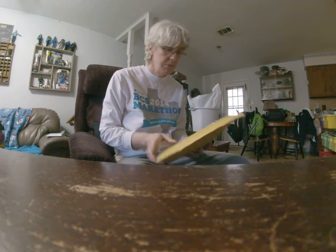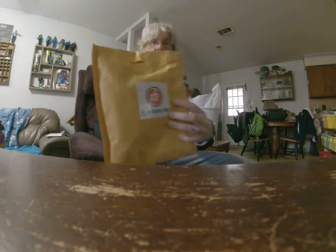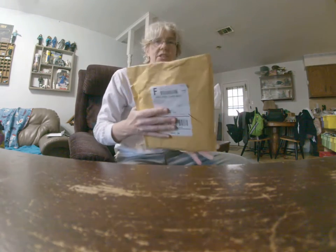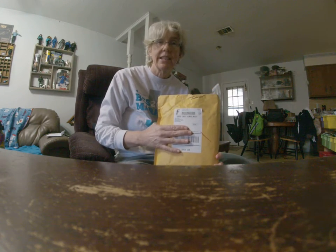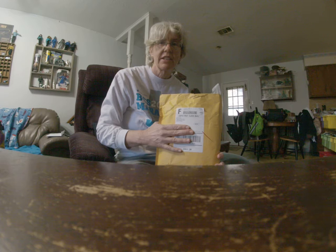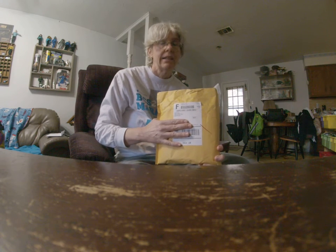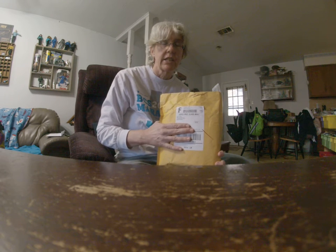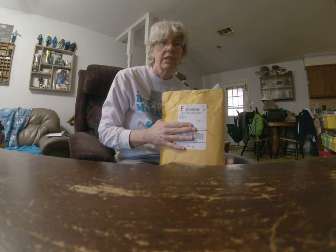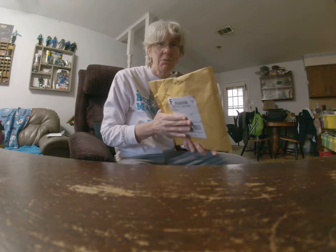Hey, I got my swag from Run the Edge for the 2018 Run the Year 2018. The goal is to run 2018 miles in the year 2018. I have successfully done it since 2015 — this is my fourth year. Now we're going to unpackage the swag.